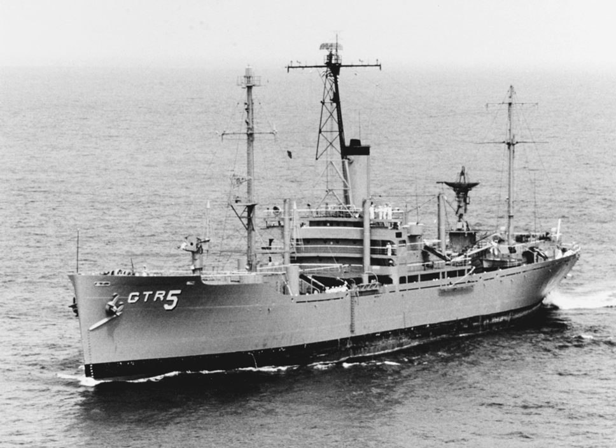The mission of the ships was publicly given as conducting research into atmospheric and communications phenomena. However, the true mission was more or less an open secret and the ships were commonly referred to as "spy ships".